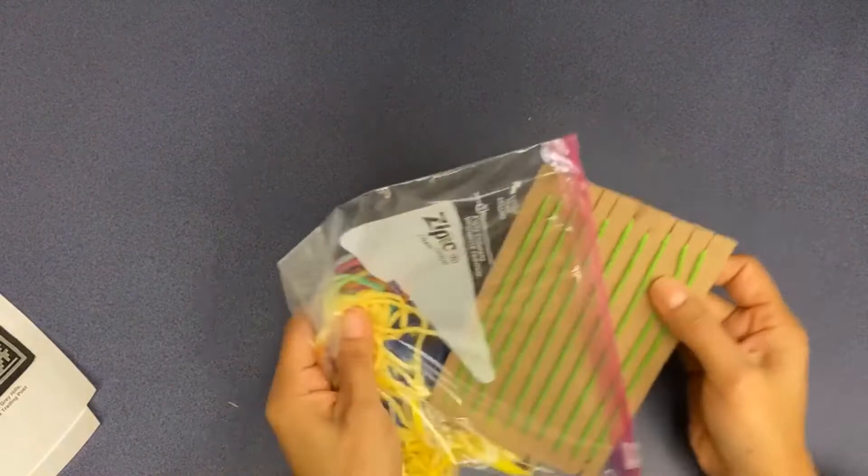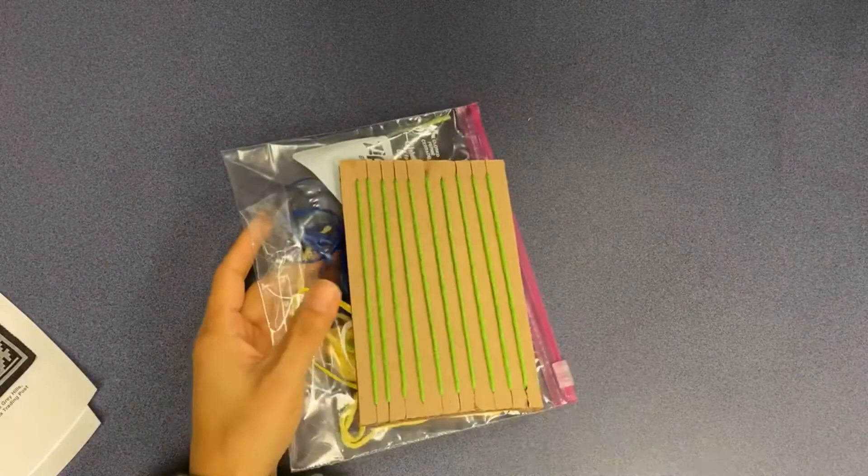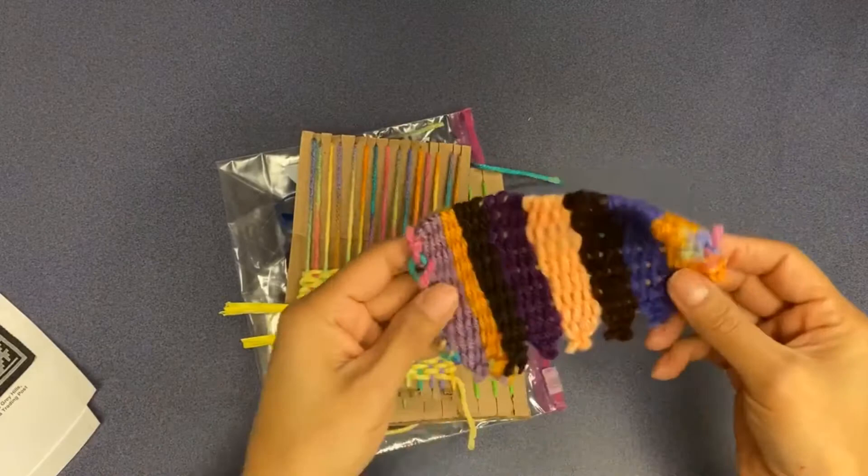Inside you will find a bag with the weaving board and your material in here. Hopefully you'll be able to make two. Watching the videos will guide you through this part and you may end up with a little rug. So that is weaving.